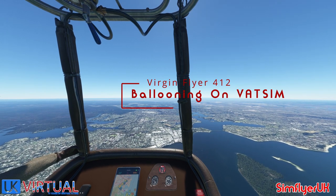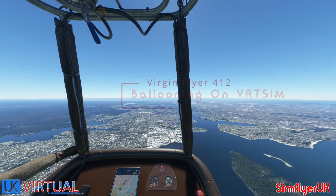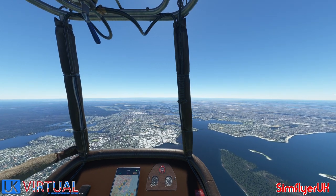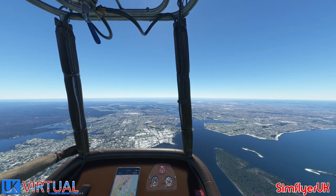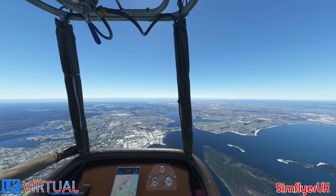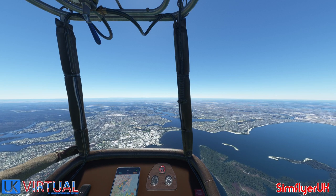Approach, this is Virgin Flyer 412, just going to let you be aware of the wind directions. As I pass 5,000 feet climbing up to 6,000 feet, my blue mill will end up going north, but hopefully not as far north as it currently is at the airport.